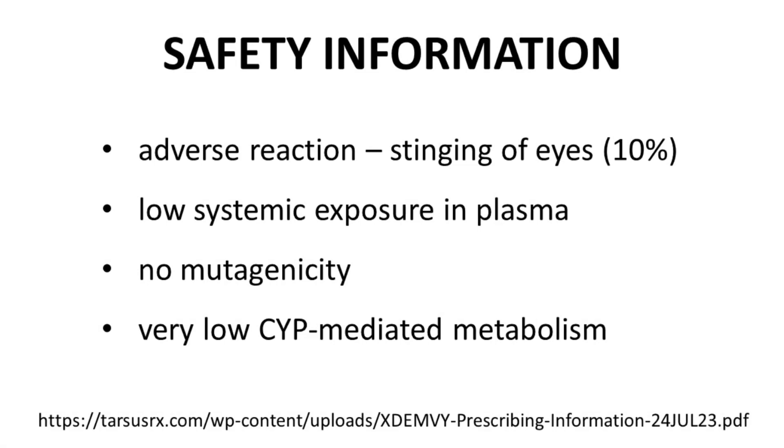If we can't discuss PK, what can we discuss? Well, how about safety? The most common adverse reaction was stinging in the eyes during administration. Although the drug is observed in the plasma, Lotilaner does have low systemic exposure, which contributes to a lower safety risk. Keep in mind that each dose is just two drops — one in each eye — of a solution that is only 0.25% Lotilaner. Only a fraction of that administered drug reaches the plasma, so systemic exposure is indeed very low. The drug shows no mutagenicity, and cytochrome-mediated metabolism is negligible in humans, which contributes to the long 11-day half-life observed in the plasma.